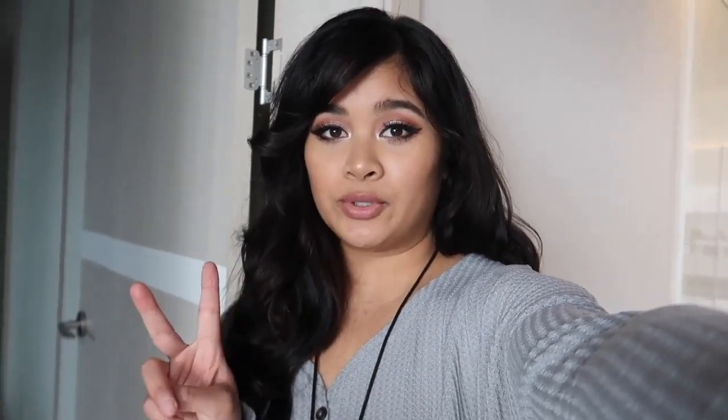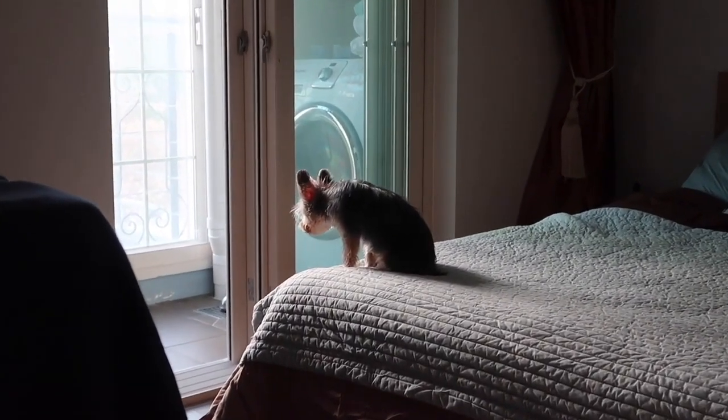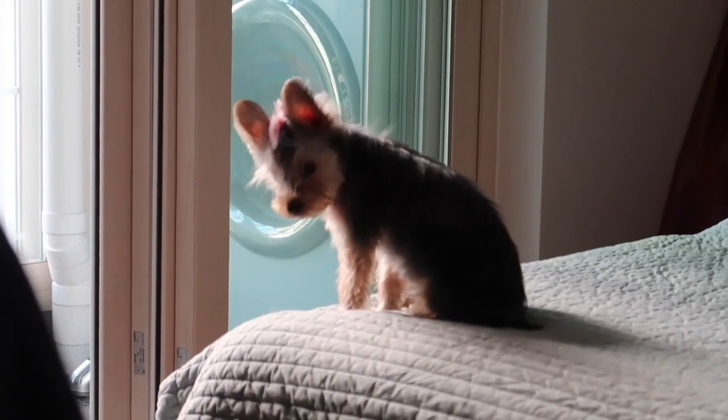So this apartment comes with two bedrooms, one office room, and two bathrooms. Stella, what are you doing? Thinking about life?